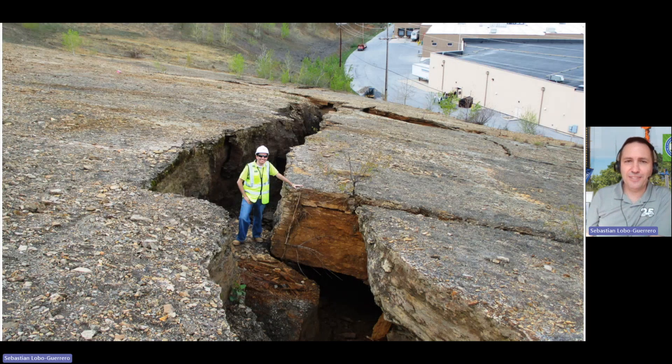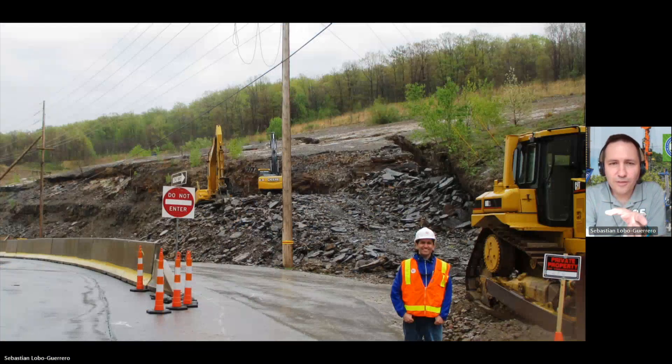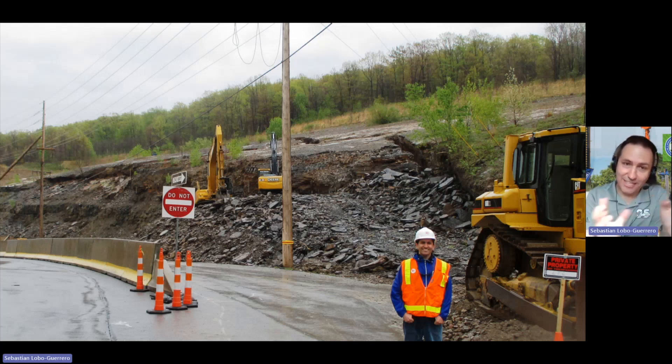There is a gas line, there is traffic, there is a shopping mall on the right side of your screen. The idea was to remove this block, stabilize the upper part, and we got a contractor involved very early on the project. We need to take this mass out, and that's what you are seeing that the equipment is doing.